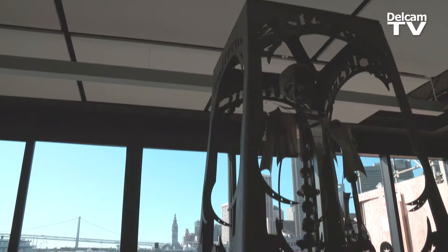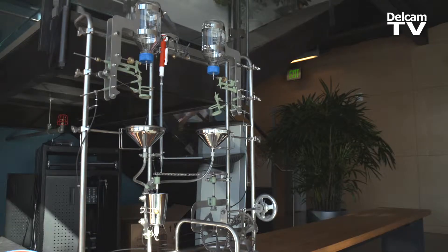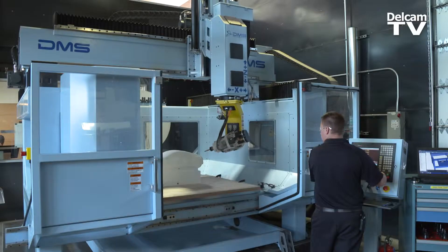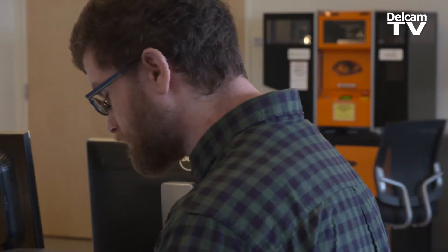We are at Autodesk's Pier 9 facilities in San Francisco. This is a very interesting facility because we have traditional offices but we also have an incredible workshop with CNC equipment and subtractive manufacturing.